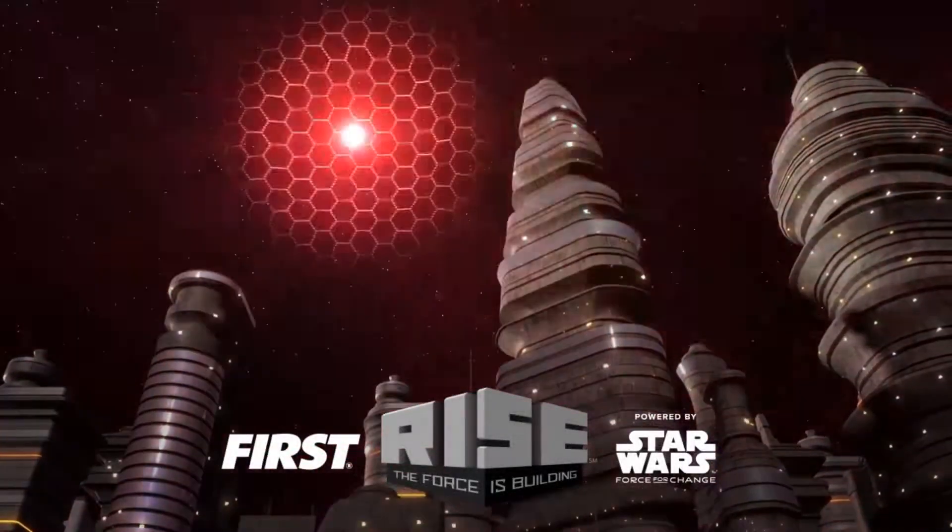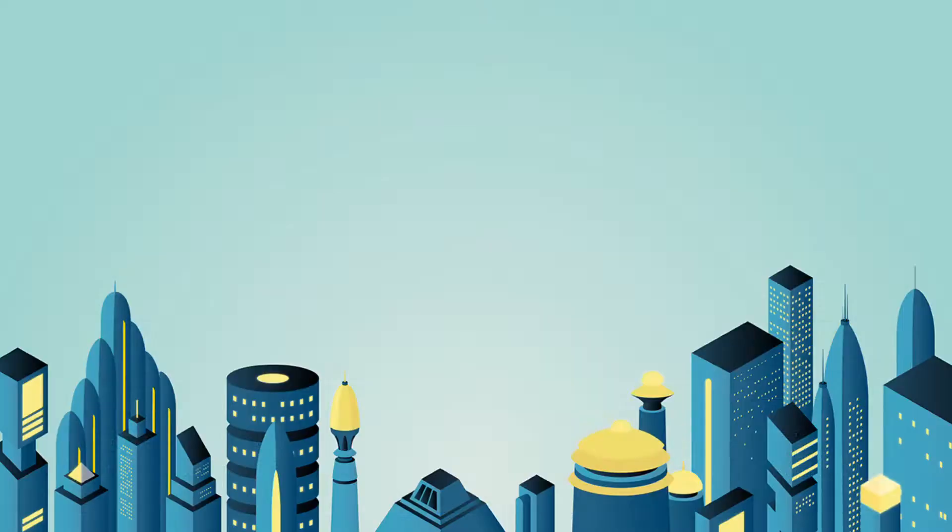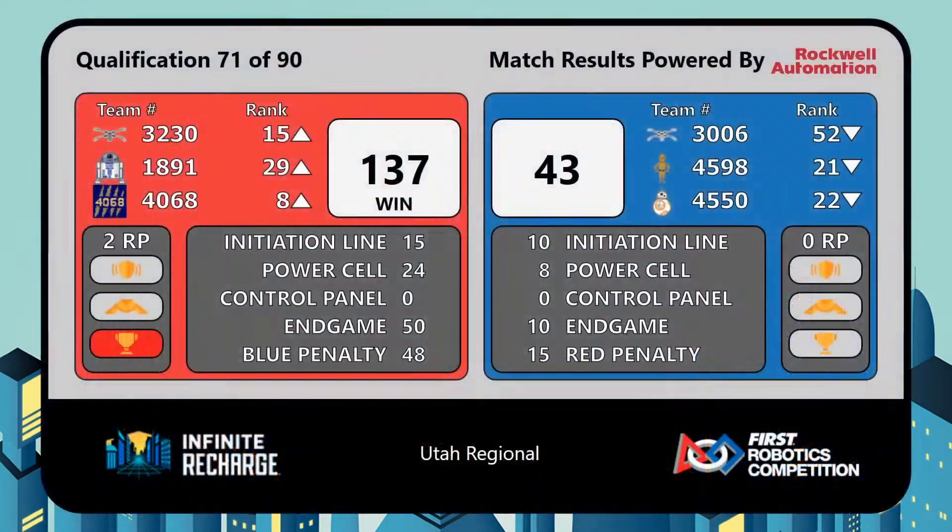Here come the scores. As expected, a Red Alliance victory: 137 to 43. Each member of the Red Alliance will receive two ranking points.